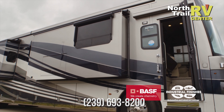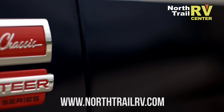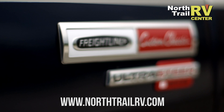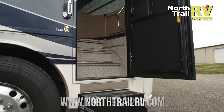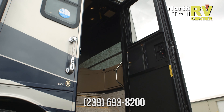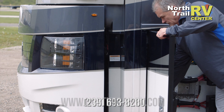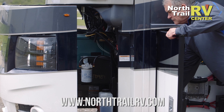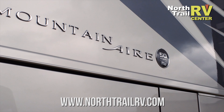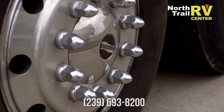We use BASF paints, which really give us a great quality product. Key chassis specs include a 54,000 lb. GVWR, 20,000 lb. front axle, independent front suspension with Comfort Drive, and a 14,000 lb. tag axle. The engine is the Cummins ISX-12 at 500 horsepower and 1,645 lb-ft of torque, paired with an Allison 4000 transmission — just a great driving experience. Standard disc brakes are fitted all the way around: front, drive, and tag axles.